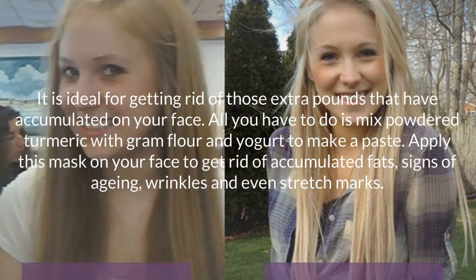Turmeric. It is ideal for getting rid of those extra pounds that have accumulated on your face. All you have to do is mix powdered turmeric with gram flour and yogurt to make a paste. Apply this mask on your face to get rid of accumulated fats, signs of aging, wrinkles, and even stretch marks.